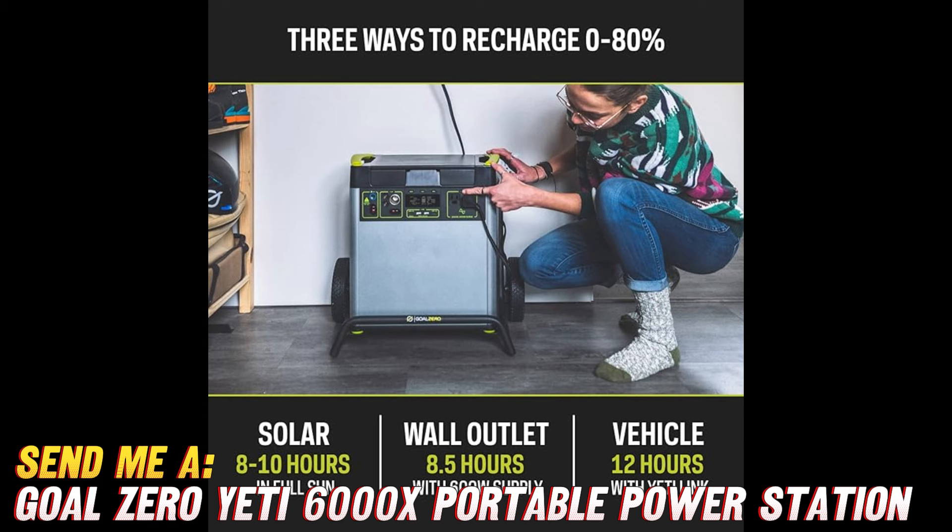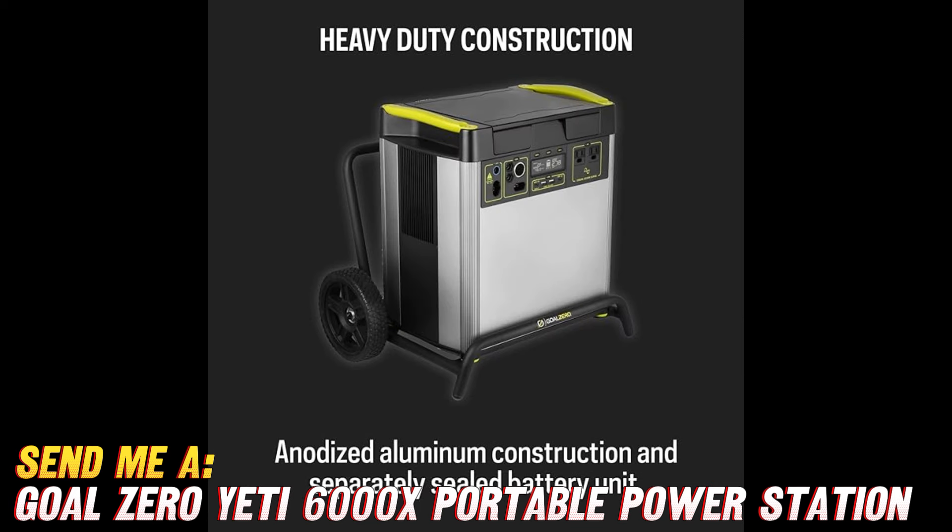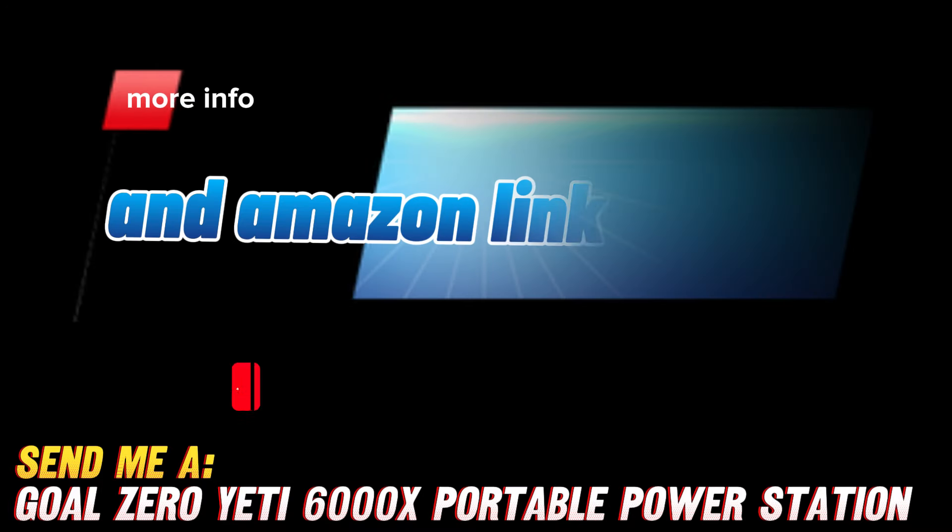Is it noisy like traditional generators? Not at all — the Yeti 6000X operates silently, so you can enjoy peace and quiet even during power emergencies. Is it heavy and bulky? Nope. Despite its massive capacity, it's designed to be portable and easy to move around. So there you have it, folks — the Goal Zero Yeti 6000X, your reliable, friendly, and entertaining power buddy for any situation. Don't miss out on the discount — check the link in the description now. We'll see you next time.